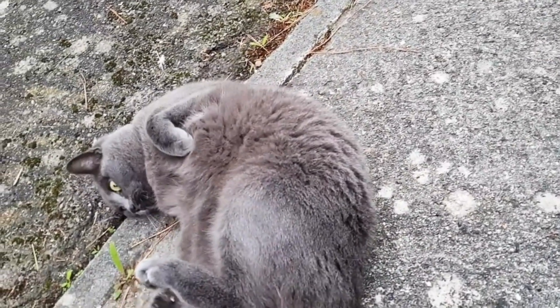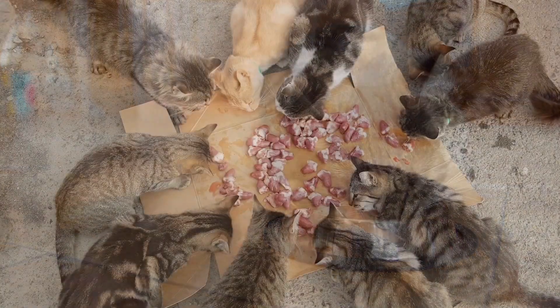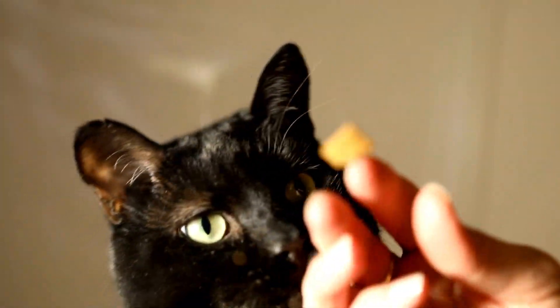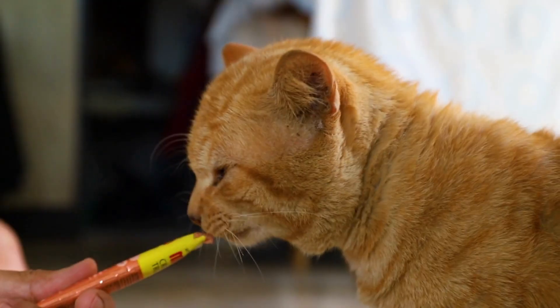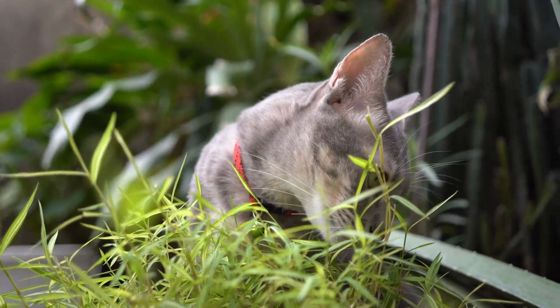Before we dive into this incredible superfood, let's talk about what your cat really needs in their diet. As we know, cats are obligate carnivores. This means their bodies are designed to get nutrition mainly from meat. But it's not just about piling on the protein — there are certain nutrients they need that are crucial for their health.